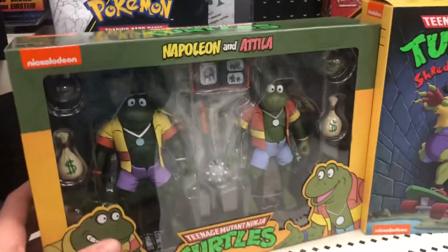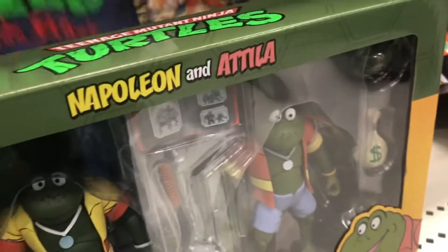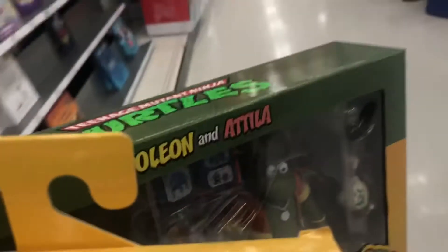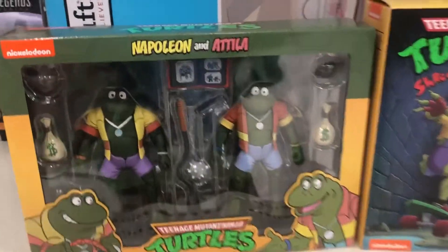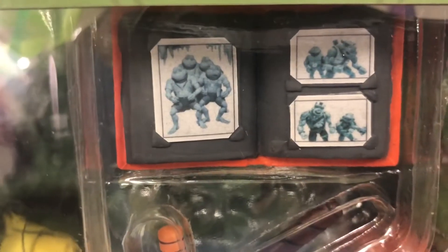Alright, I got them all together here. We've got Mondo, Gecko, and Napoleon and Attila. I believe these are both from NECA, which is a toy manufacturer that does a really good job at making all kinds of cool collectibles for stuff that we all used to know and love as kids and for new fans to kind of stumble upon it.